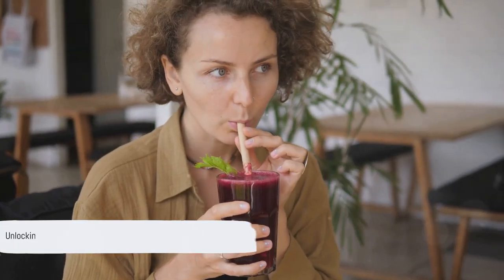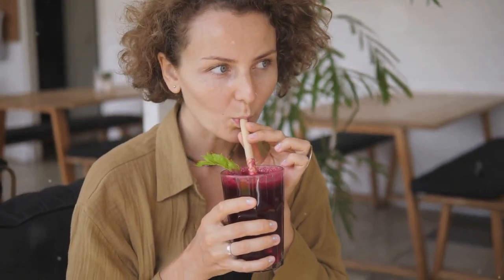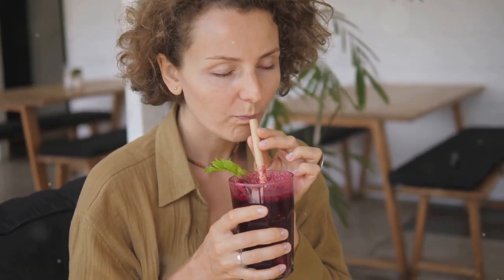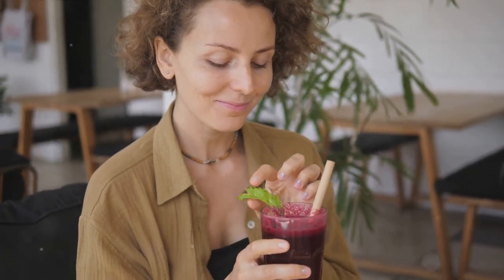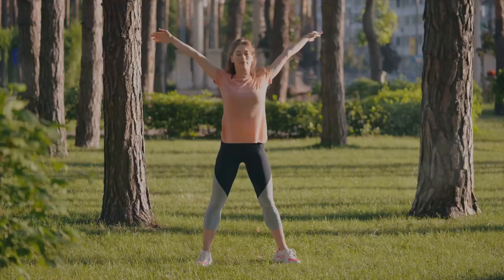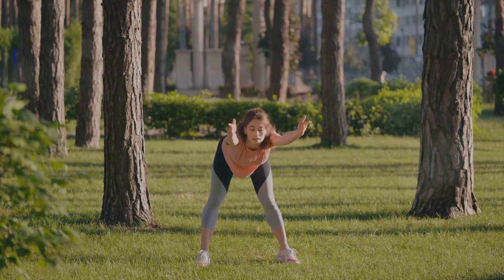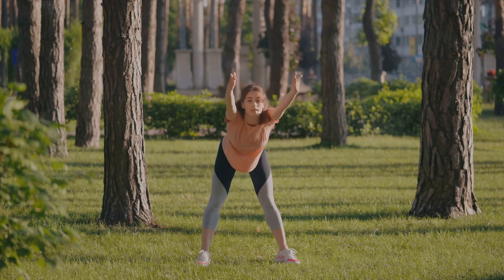Yes, you heard it right. Certain beverages concocted with the right ingredients can help lower cholesterol levels, setting you on the path to better heart health. So, are you ready to kickstart your day with health in a glass? Stay tuned to discover five potent morning drinks that can help you lower your cholesterol naturally.